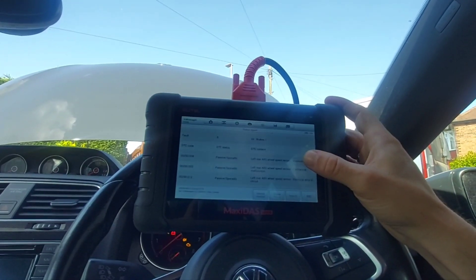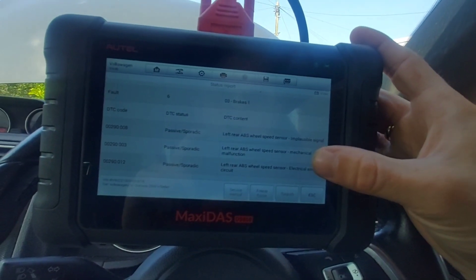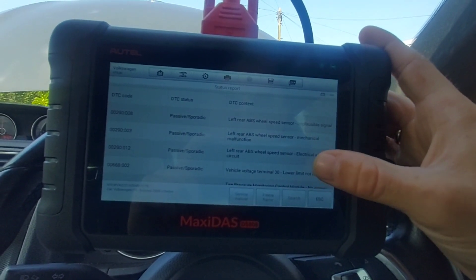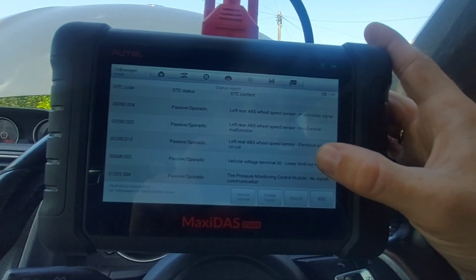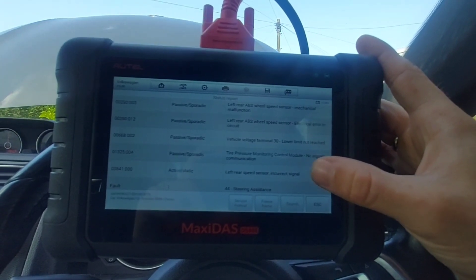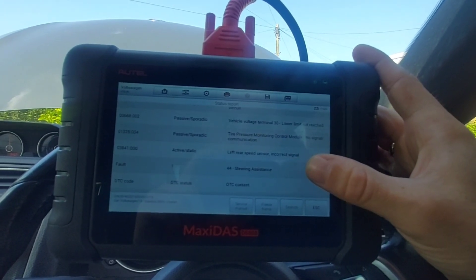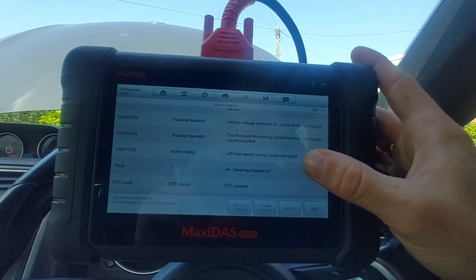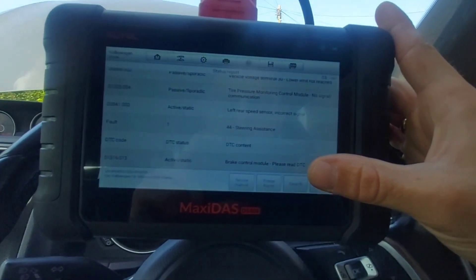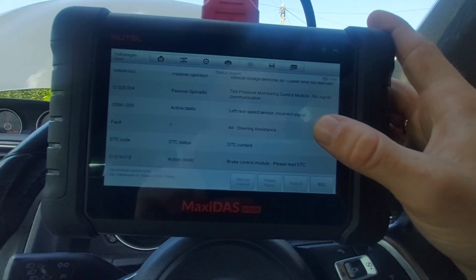In the ABS module we have: left rear wheel speed sensor implausible signal, left rear ABS wheel speed sensor mechanical malfunction, error in electrical circuits, vehicle voltage lower limit not reached, tyre pressure monitoring control module no signal communication, and left rear speed sensor incorrect signal.